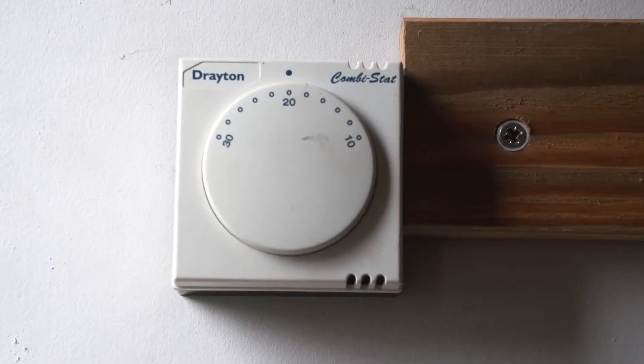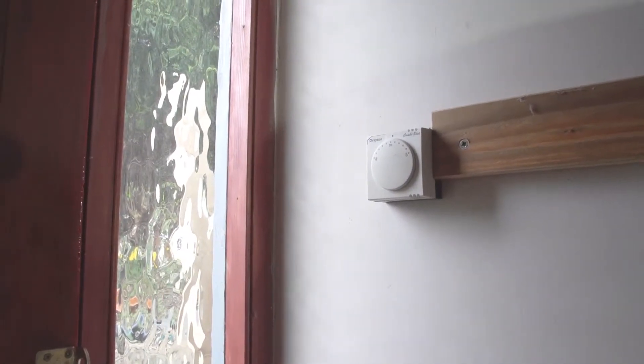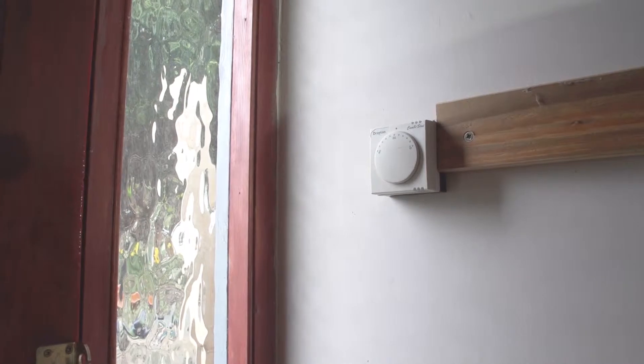The plumber's put the thermostat right by the front door — it's a really bad place. This is in a really cold spot. You need the thermostat in a place in the house where you want the desired house temperature. This is going to be getting cold and it's going to make your boiler work really, really hard and waste a lot of gas.